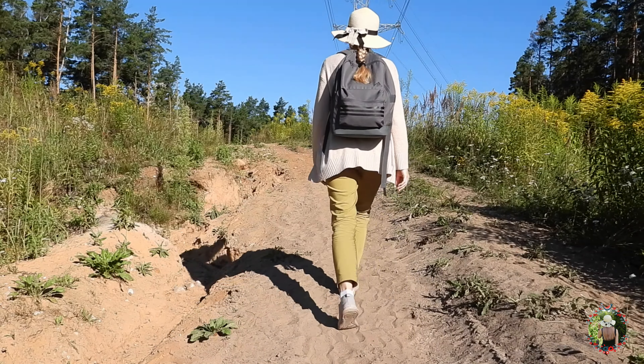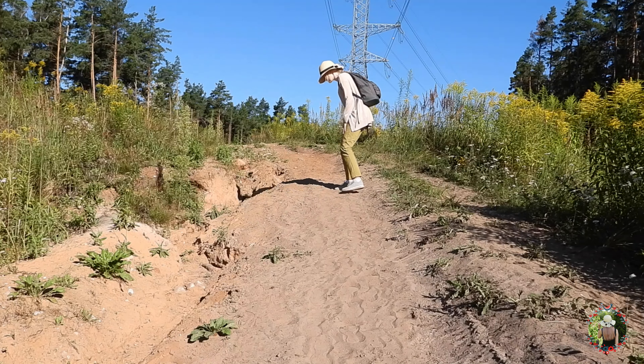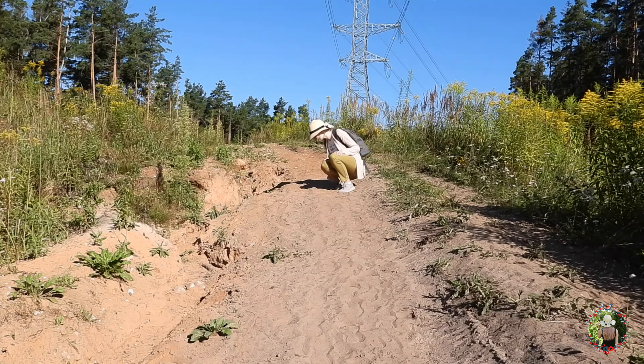Hi there! You might think that this is just an ornery hiking trail, right? But it isn't. This is a home for so many ground nesting bees.